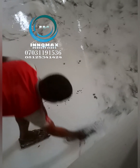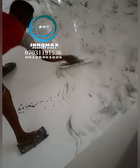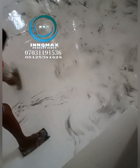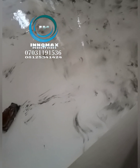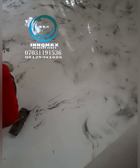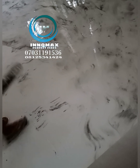Our company name is Innomax Perfect Fix. We are based here in Nigeria, Lagos State precisely, but we work in every part of the country. Wherever you want us to come and work for you, as long as proper arrangement has been made, we will come to your local government, your state, or your village and deliver your job neatly.